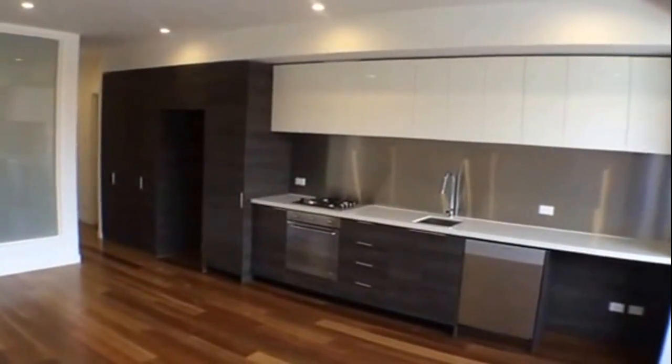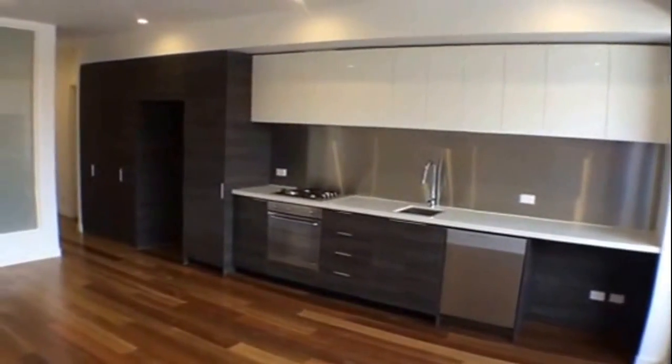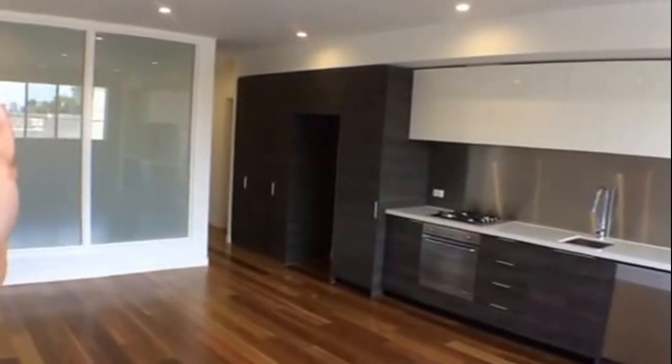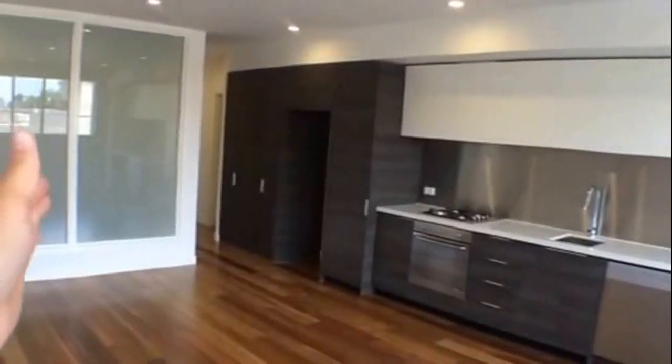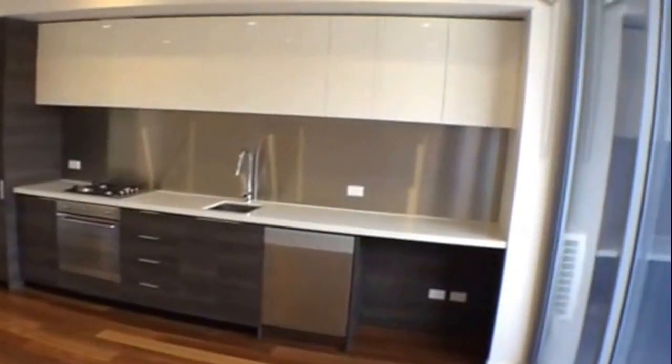Just to give you a quick overview of the floor plan — I'm currently standing in the open plan kitchen living area. In front of there is the bathroom, just to the left of that is the bedroom, and behind me the balcony. So let's take a walk through this great property.